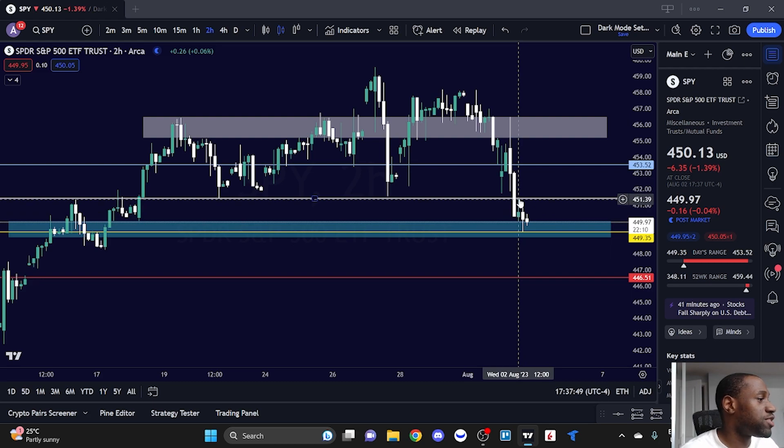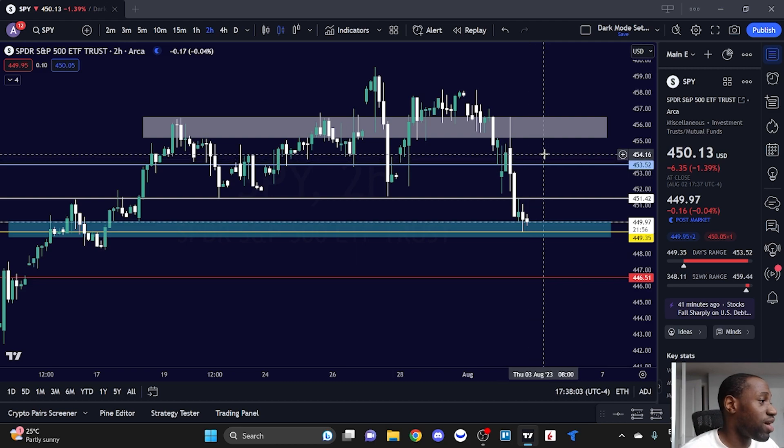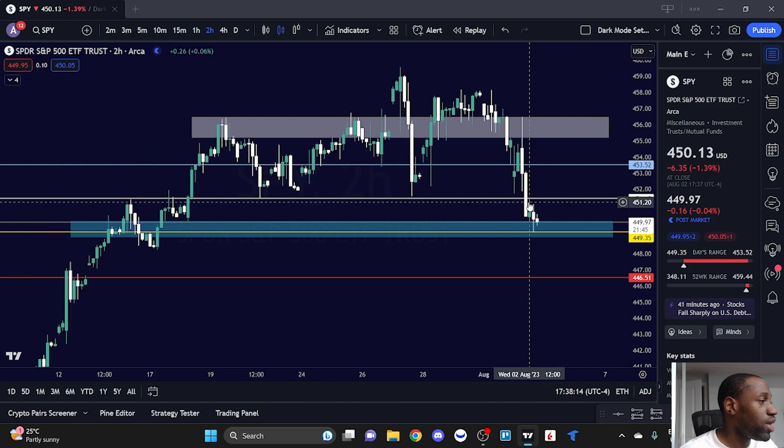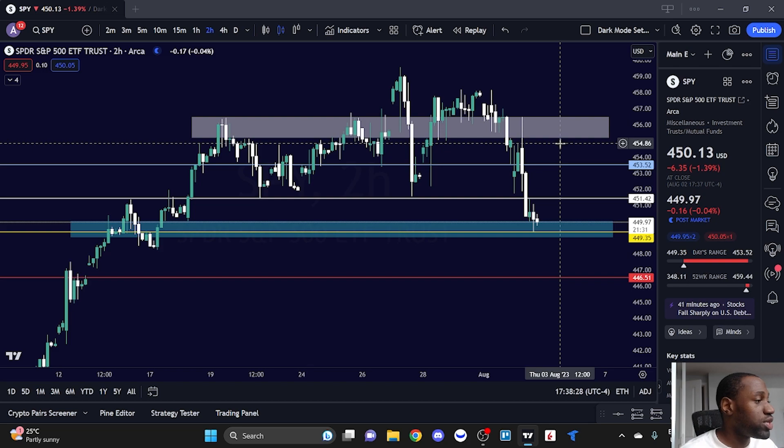As far as where SPY needs to break to signal a move to the upside, that level is at 451.42. If we get a break above 451.42, we start talking about 453 and then seeing if it can make a move to 454 or 455. Getting to around 453 would be quite the accomplishment. Looking back further on the chart, this was also an area of support and it has bounced from here already. Having that break above the resistance level is very key to seeing further upside.